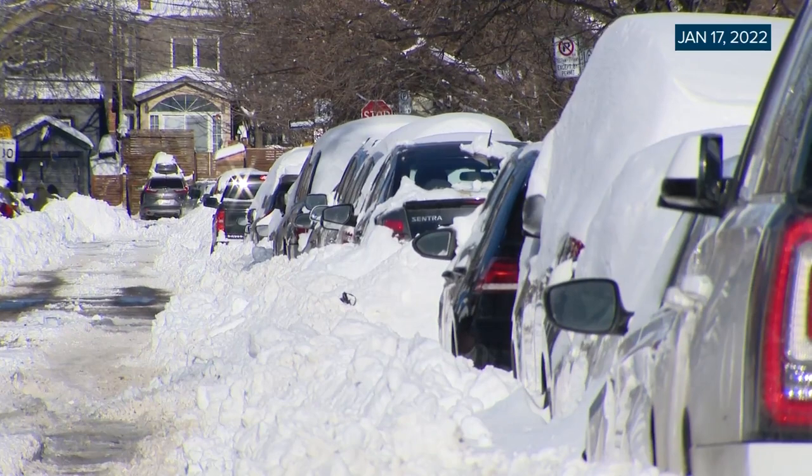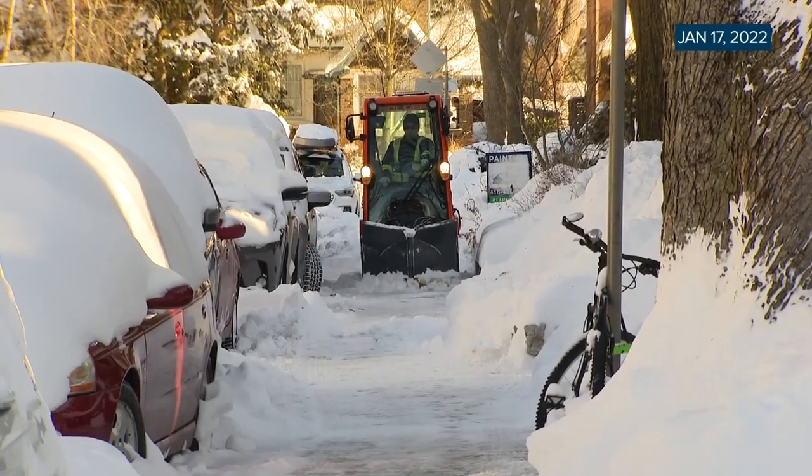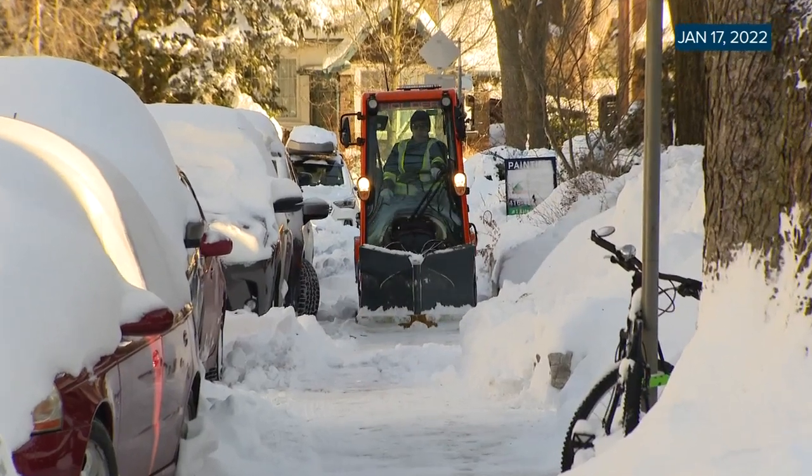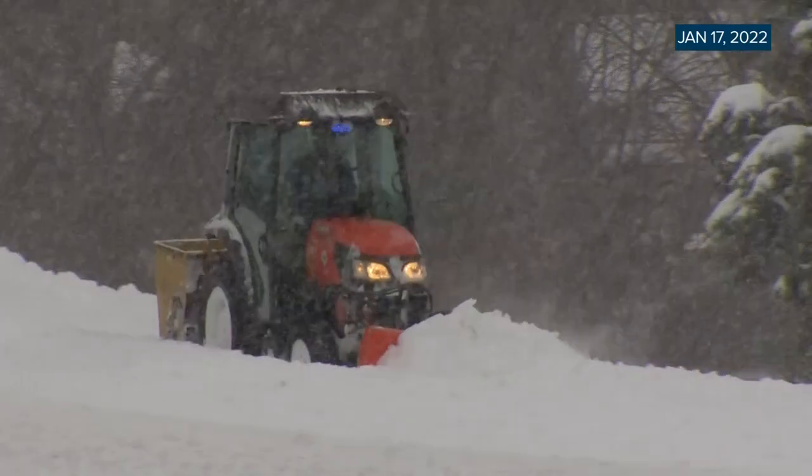The City of Toronto says a smaller plow follows the bigger vehicles to clear a three-metre space in front of driveways in certain areas. The amount of snow that fell during January's blizzard, however, hampered those efforts.